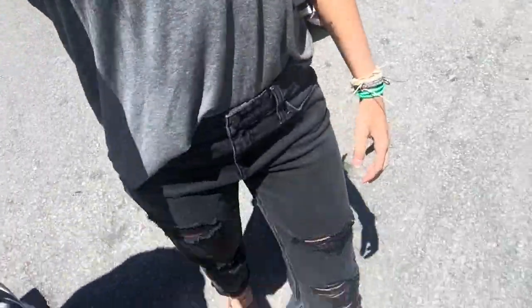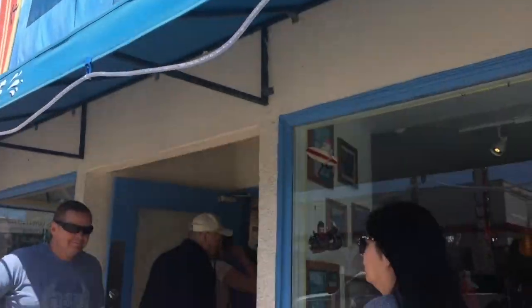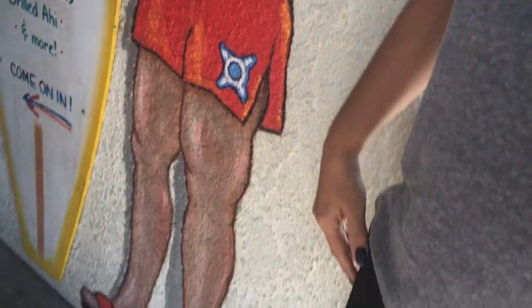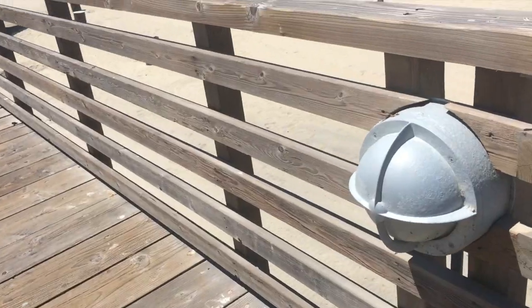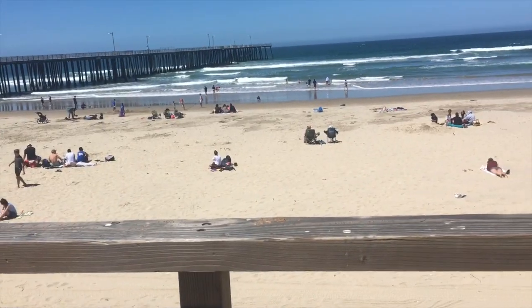I had to do a little blogging and I got some sunnies that were super cute from Diff Eyewear, which I posted about. We went to this really yummy cafe called Splash — really, really good. Then we walked along the pier and in town for the day. They have the best cinnamon rolls ever in Pismo; that's probably one of my favorite things.